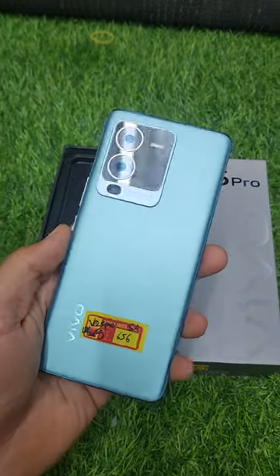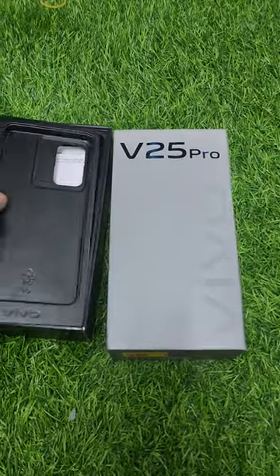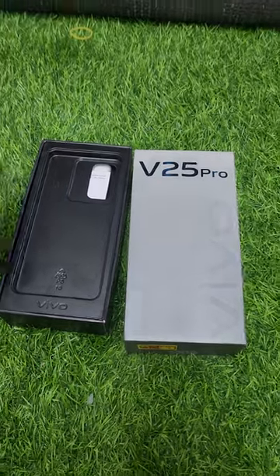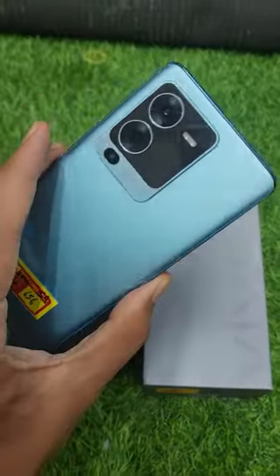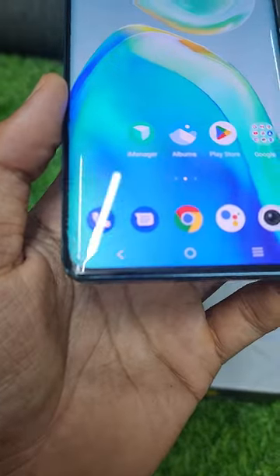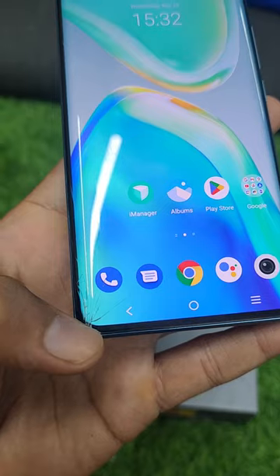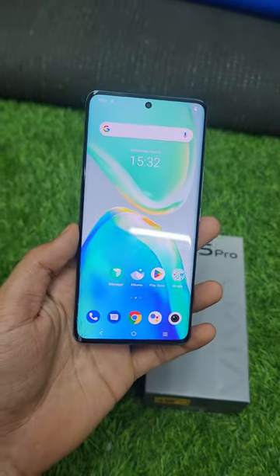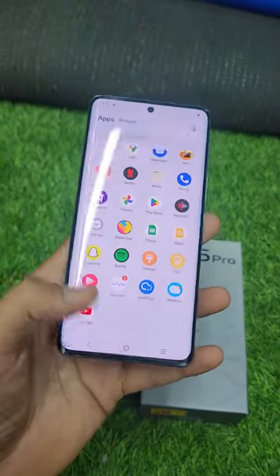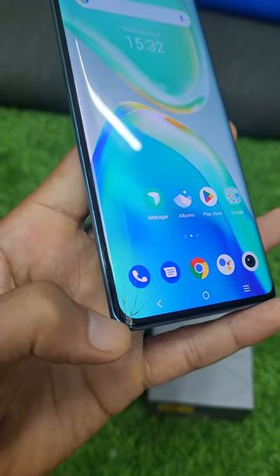It is a full kit, 12GB 256GB variant. You can see the display on the bottom of the edge. There is a crack but it is in super condition overall. It is just the glass that has the damage — the display itself is fine.